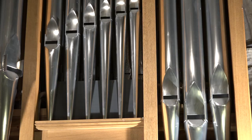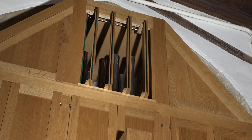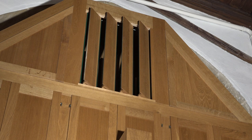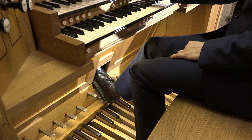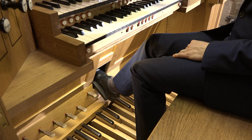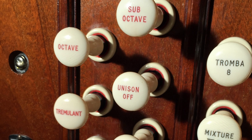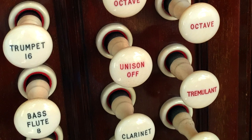Divisions of the organ have names which have evolved over the instrument's long history but which generally reflect their musical purpose. The two manual divisions here at Wittem are called Great and Swell. The Great organ contains the boldest sounds on the organ, and the Swell has its pipes in a box which is faced with louvre doors. Using this pedal I can open and shut the louvres, thereby creating a crescendo and diminuendo.